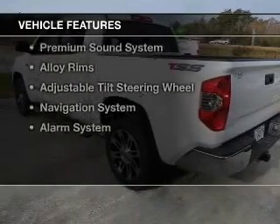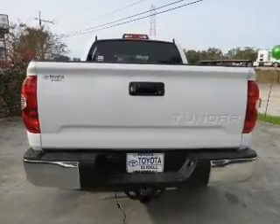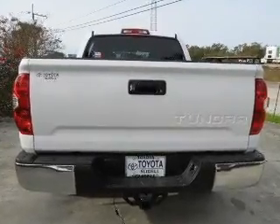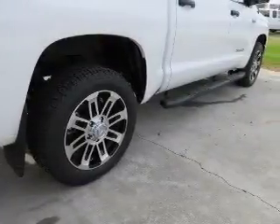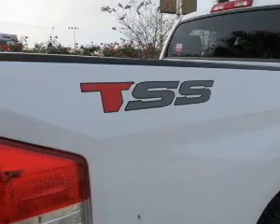The features include Bluetooth connectivity, Sirius XM satellite radio, digital radio, digital audio input, steering wheel controls, a premium sound system, alloy rims, an adjustable tilt steering wheel, a navigation system, and an alarm system.